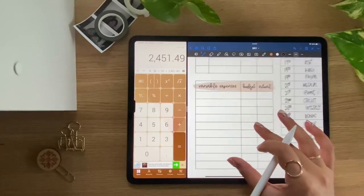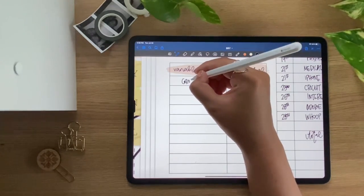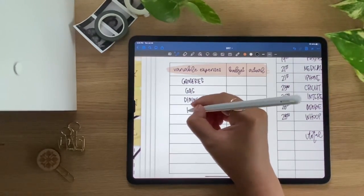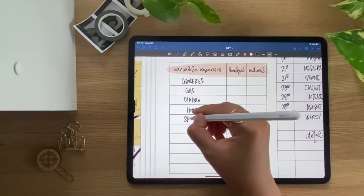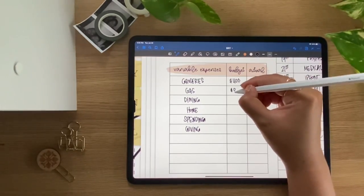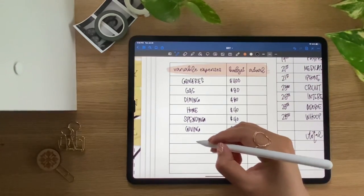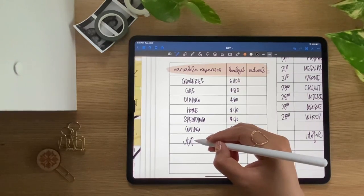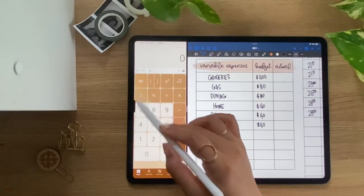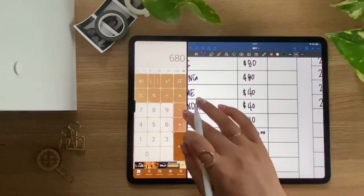Now for variable expenses — there are six categories: groceries, gas, dining (eating out), home for home supplies like toilet paper and dish soap, spending, and giving. For the month I budget $400 for groceries, $80 for gas, and $80 for dining. I'll be honest — sometimes we spend over the projected amount, but most of the time we're able to stay close to the budget.